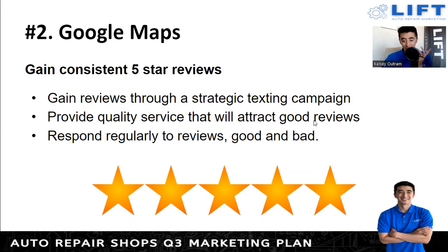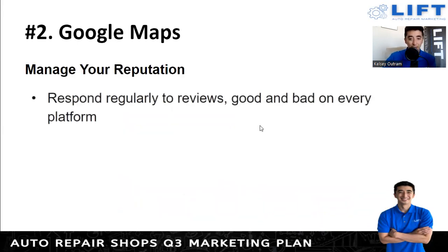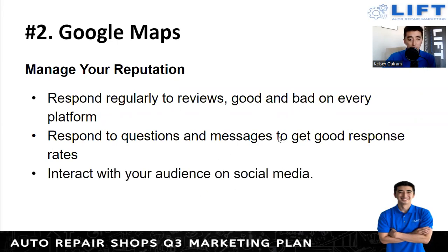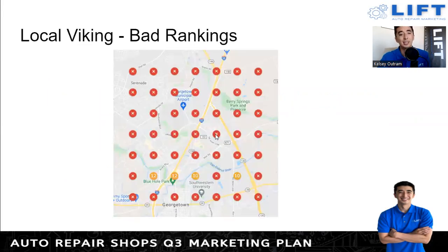Respond regularly to reviews, good and bad. Don't just respond to the good ones and ignore the bad — that won't be a good look. The bad ones are painful, but it's important to at least respond, be kind, and if something needs to be done to make it right, make it right. Manage your reputation by responding to questions, maintaining quick response rates when messages come in, and interacting with your audience on social media. When people comment, make sure you comment back.